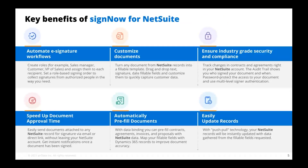Some of the key benefits of SignNow for NetSuite: you can automate the whole e-signature workflow, customize documents, turn any document from NetSuite records into a fillable template, and ensure industry-grade security and compliance. Speed up document approval time — 80% of documents executed with SignNow and NetSuite are completed in a day, and half of those are completed within the hour. You can also automatically pre-fill documents through the NetSuite platform and easily update those records.